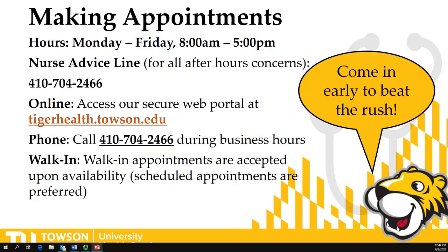For making appointments, we are open Monday through Friday from 8 a.m. to 5 p.m. If students have concerns after hours, they can call our nurse advice line at 410-704-2466.